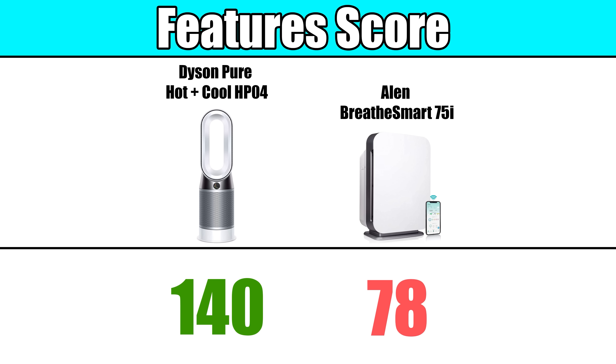So while they both have top-of-the-line features, the Dyson HP04 has the highest feature score we've ever seen — double the score of the Allen 75i. The Dyson definitely wins this category. The next round is filter quality.